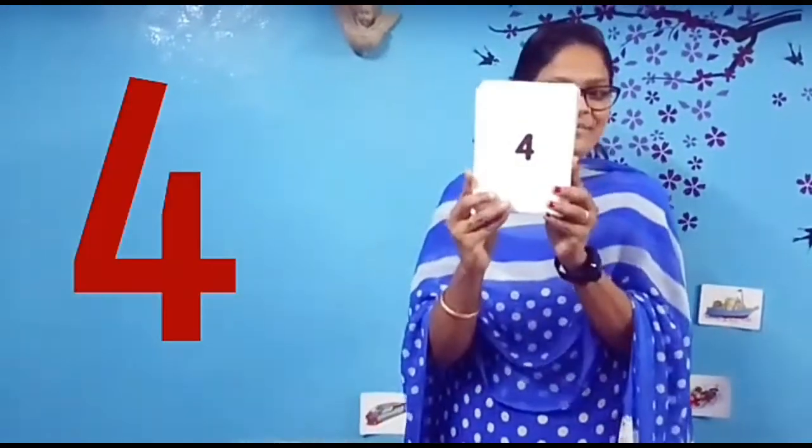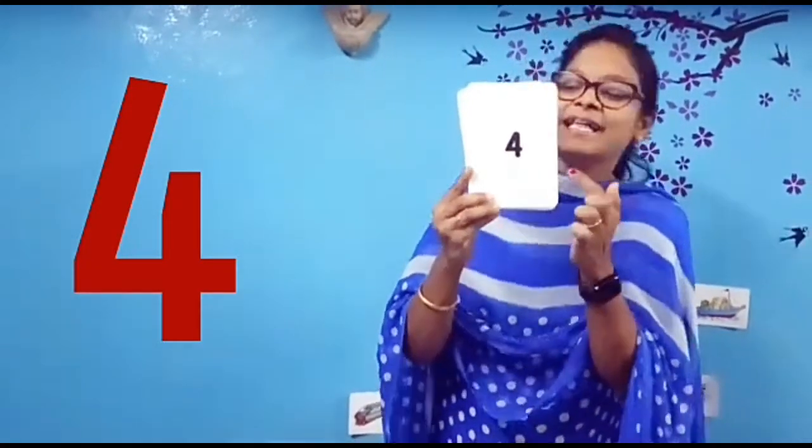This is number 4. Number 4. Number 4. This is number 4.